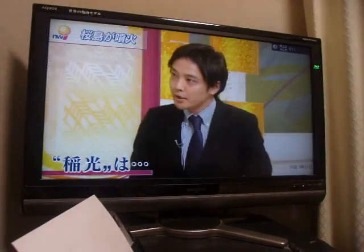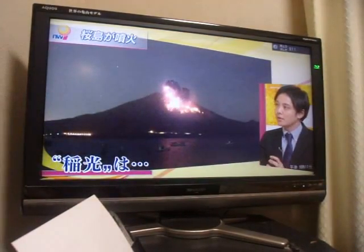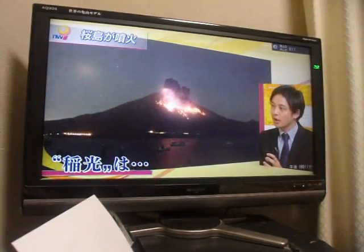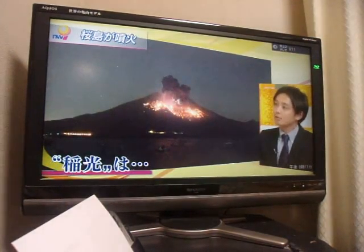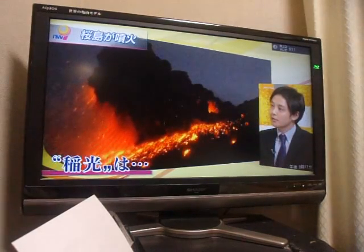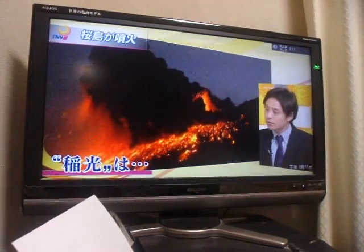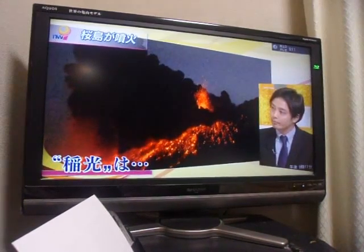We saw what looked like lightning flashes. It's eruption lightning. The rocks are electrified, so when they fly out in the eruption, they release electricity. This has been observed many times in past eruptions, so this is a completely normal phenomenon.